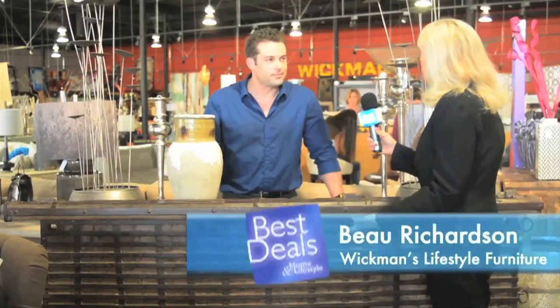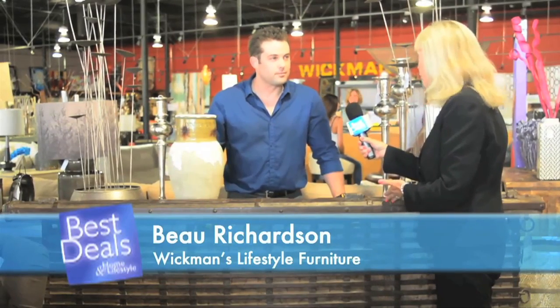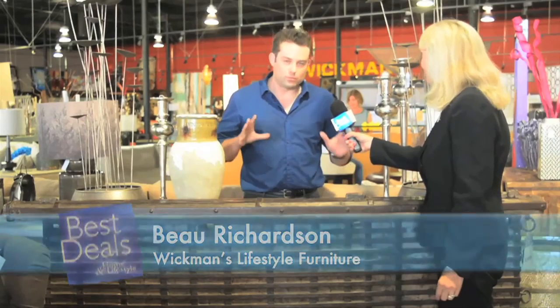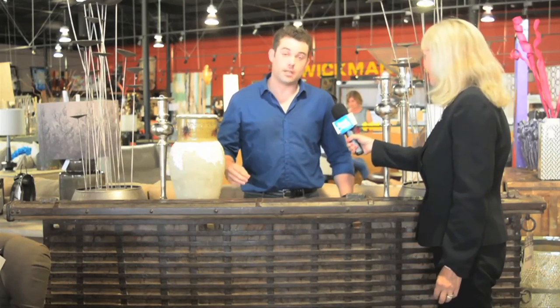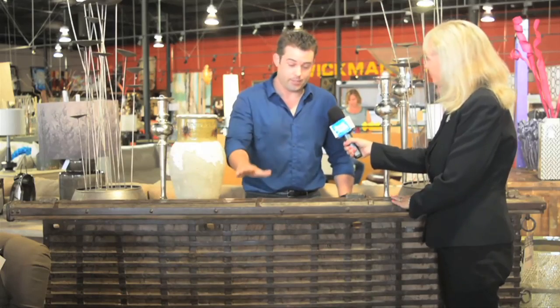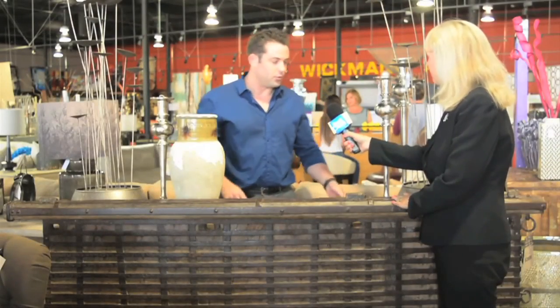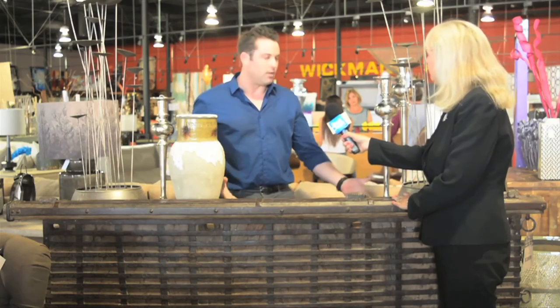Tell us about some of the unique pieces you have here at Wickman's Lifestyle. A lot of them are handcrafted, one-of-a-kind. In fact, this piece here is handcrafted — if you look at the detail on the front, this was actually part of a ship. Somebody took this and turned it into a piece of art where it's now a bar.